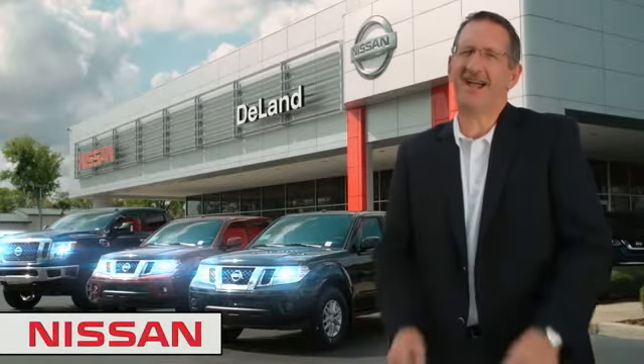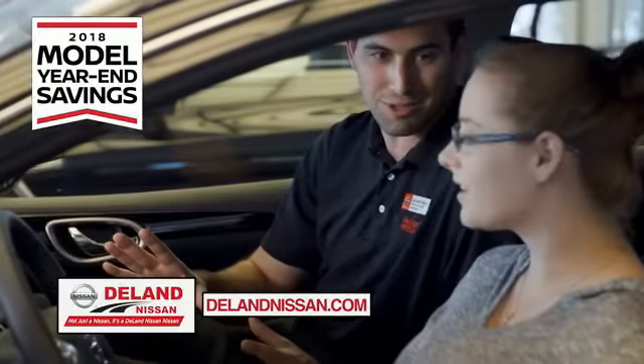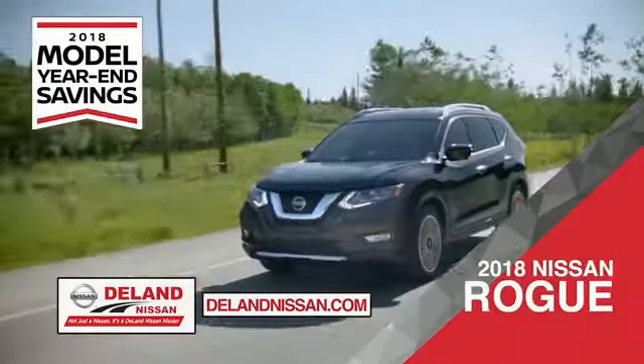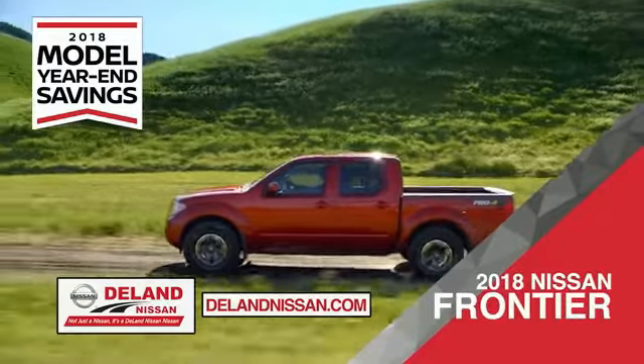I'm Kurt. Before you buy, give us a try. Get ready to play big and save big with DeLand Nissan during the 2018 model year-end savings event. Save on the 2018 Nissan Sentra, impressively styled and crafted just for you, or the family-friendly SUV crossover, the 2018 Nissan Rogue or Rogue Sport.